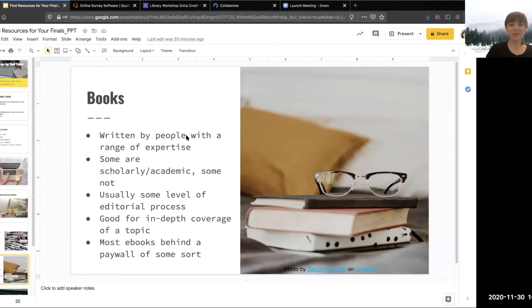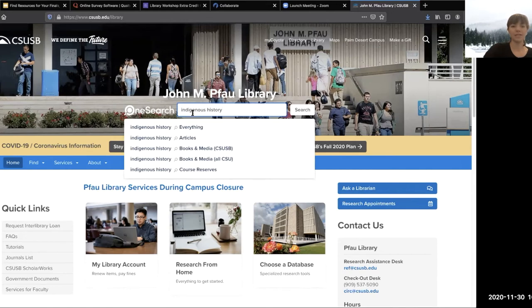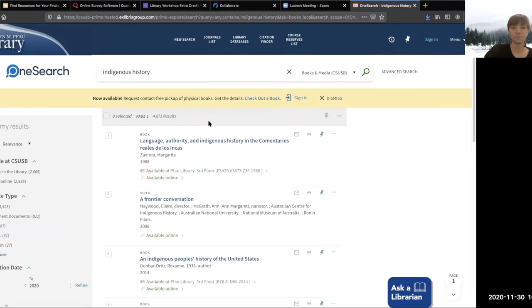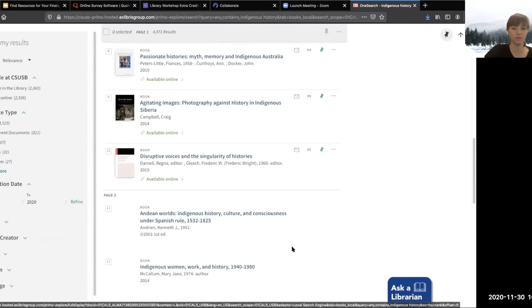With print books you'd normally walk into the library, but our library is currently closed due to the pandemic. I'm going to show you how to request a book through our locker system so you can pick it up, and also how to find ebooks through the library's website. In OneSearch, let's stick with indigenous history as a topic. Instead of articles, we're interested in books and media at CSUSB. I'll find one we have only in the library to walk you through how to request a print book through the locker system.